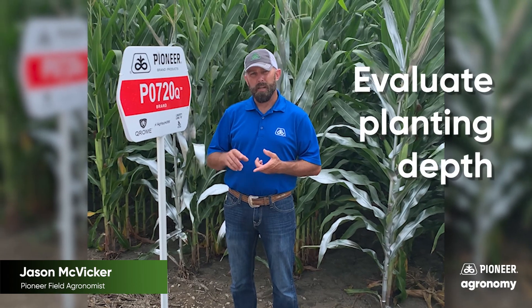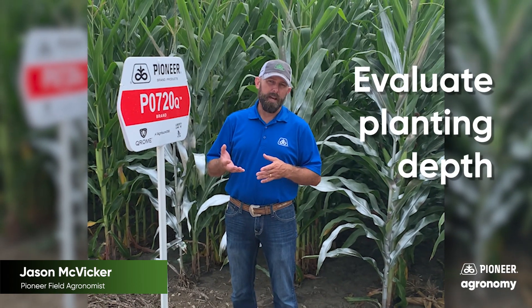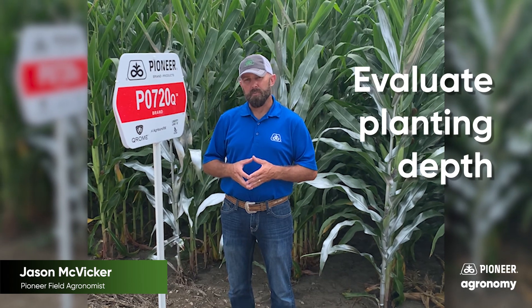We also need to evaluate planting depth. If we have shallow planting, that can lead to a compromised root system as well.